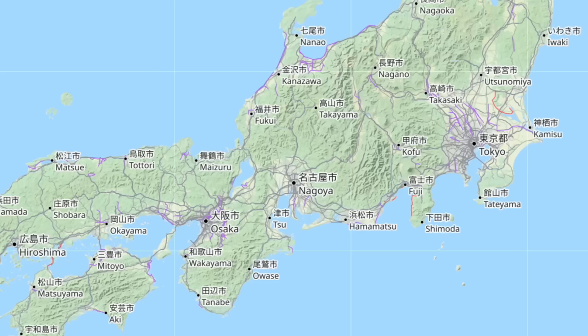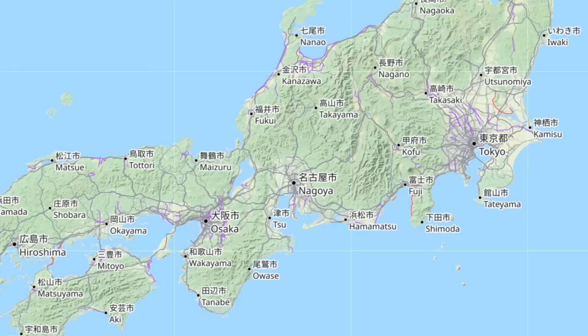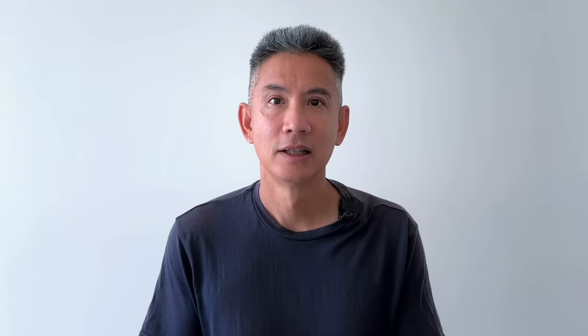The Tokaido Shinkansen line starts at Tokyo Station and continues south, stopping at major stations including Nagoya, Kyoto, and Shin-Osaka Station. Shin-Osaka means New Osaka Station and is separate from the actual Osaka Station, which is another gigantic station in the city. The Shinkansen only stops at Shin-Osaka Station.